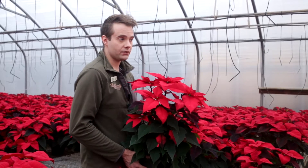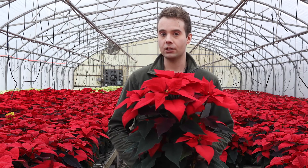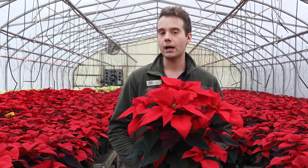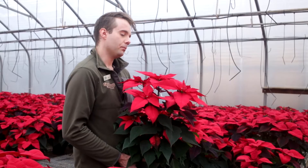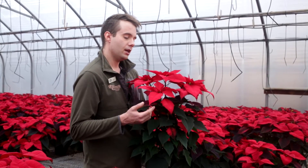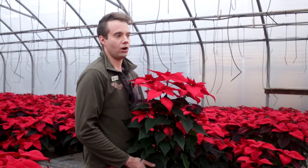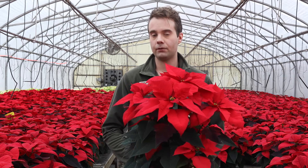Once you get your poinsettia home, place it in a brightly lit location, preferably near a bright window. If you're displaying them for a short period of time, having them in a darker area is not that big of a deal. But if you're going to be displaying them for several weeks or longer, having them in a brightly lit area is important — if the light isn't strong enough, you will start to notice a lot of leaf drop.